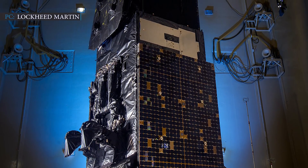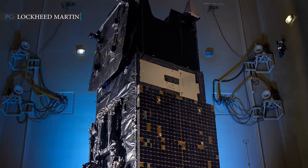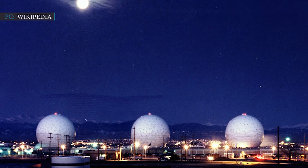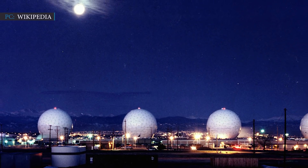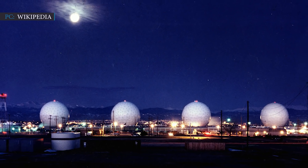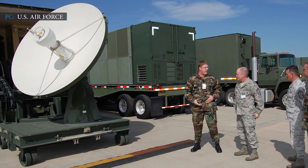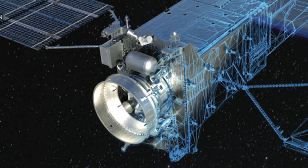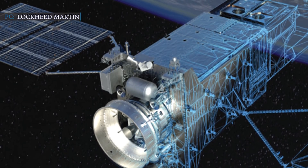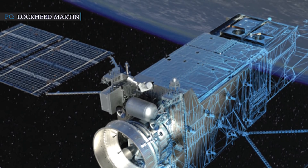SBIRS-G06 is targeted to launch in the year 2022. This present contract spans a period of five years. Lockheed Martin will now operate and manage the SBIRS Mission Control Center at Buckley Air Force Base in Colorado, as well as other operations centers at Greeley Air National Guard Station and Peterson Air Force Base. Lockheed Martin will also manufacture three next-generation overhead persistent infrared geosynchronous satellites, with the first of them targeted to launch by 2025.